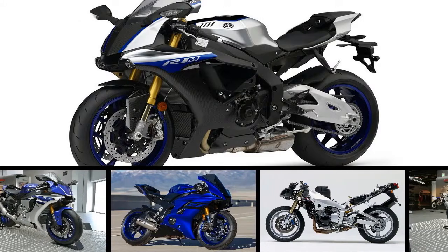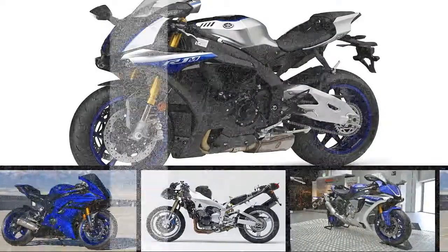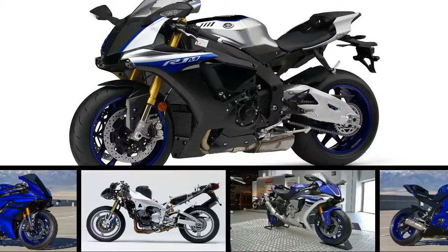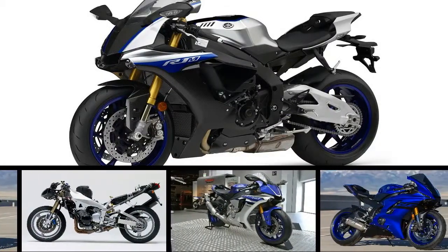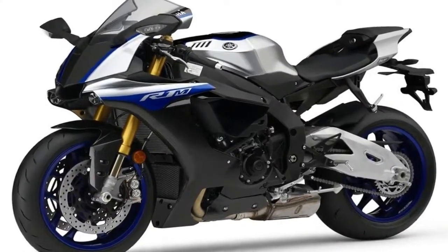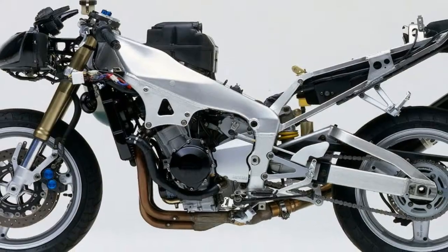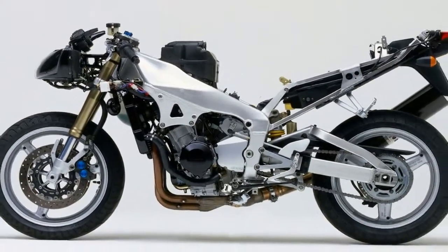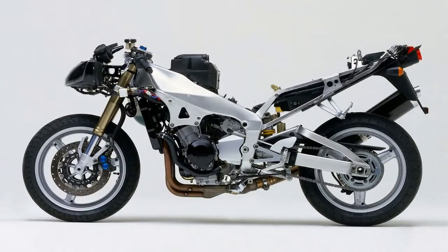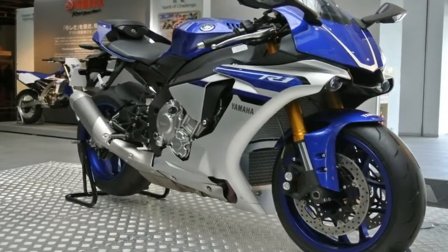Yamaha's YCF-R1S expands the R1 range down into a slightly younger demographic with the S variant that sheds some of its fancy metallurgy in favor of slightly less noble metals with a concurrent decrease in the sticker shock. The S delivers the same thrilling performance as the rest of the line — this isn't just a detuned or repowered lookalike. It's a bona fide R1 that drops a few race day features to make a bike that is not only less expensive, but more pragmatic for a daily rider.